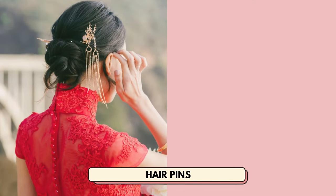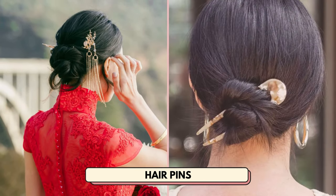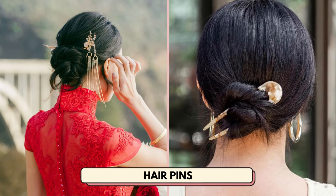Number 25 is hair pins. You can market this product towards people that love wearing updo hairstyles.